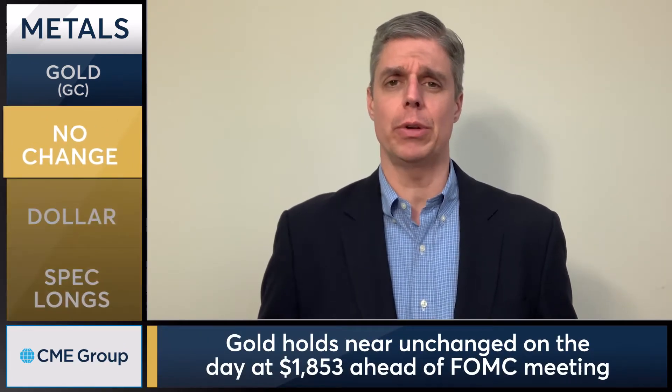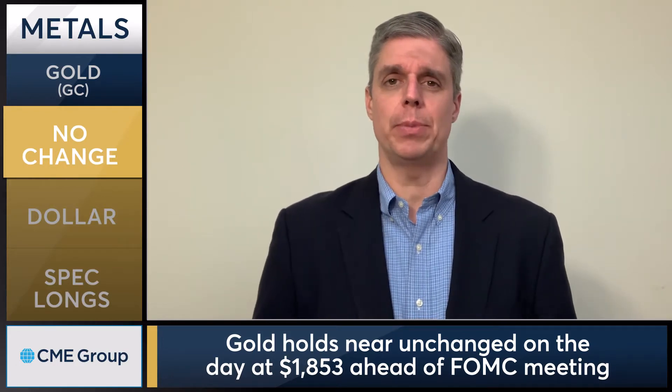The gold market hovered early Monday, right around unchanged. We saw about a $20 range in gold today, rather narrow given where we've seen the trade over the last several weeks, but hovering just below the 200-day moving average.